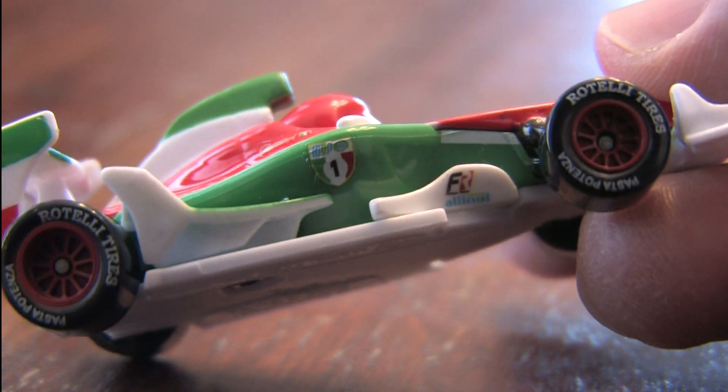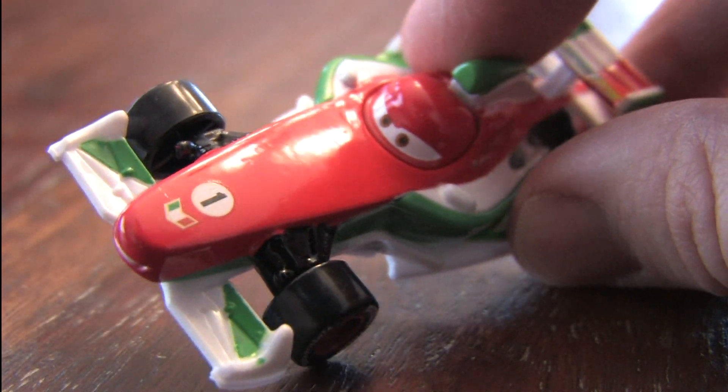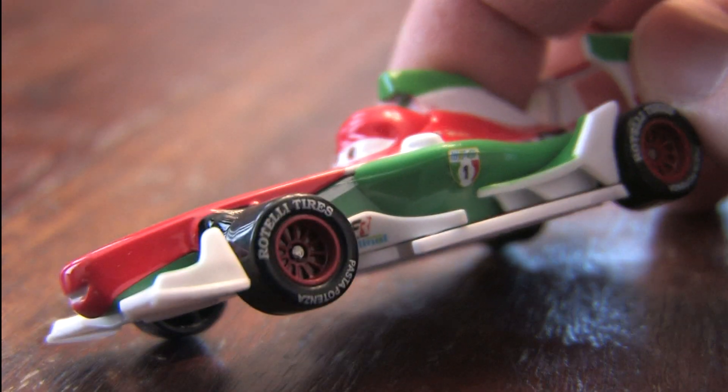Like the other vehicles in this set, he's for ages three and up and easy to roll around on a variety of surfaces. Kids like him because he's bright and colorful and from the movie Cars 2.